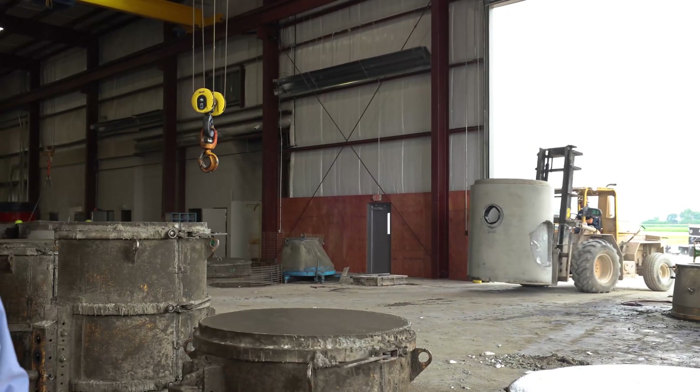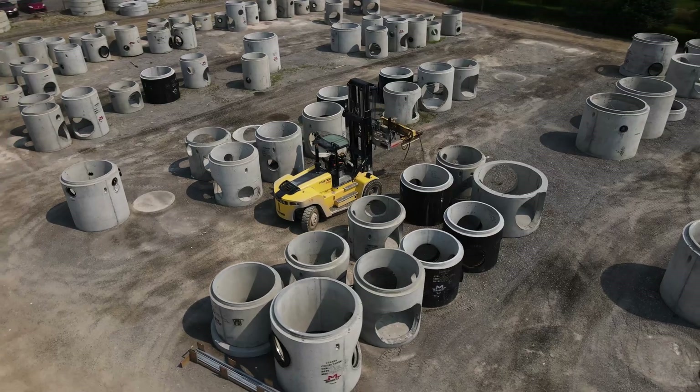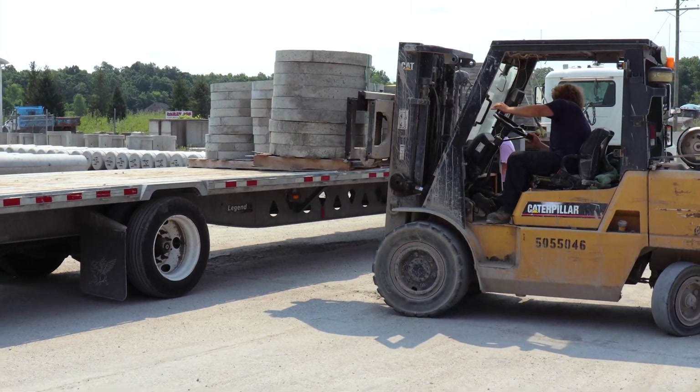We have a crew that hauls castings out, and we have another crew that organizes the yard and loads trucks. It's a constant reach — anywhere from eight to ten trucks a day.